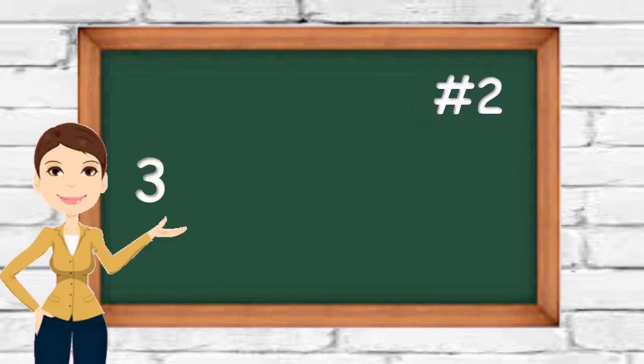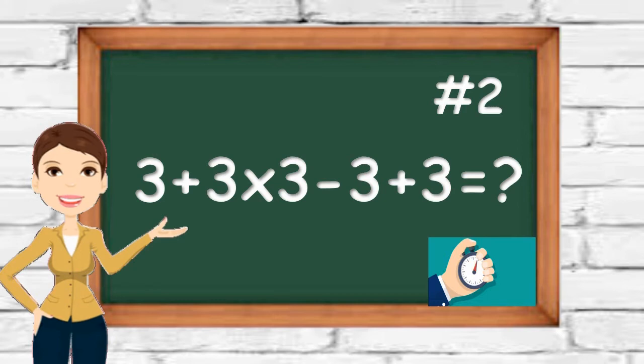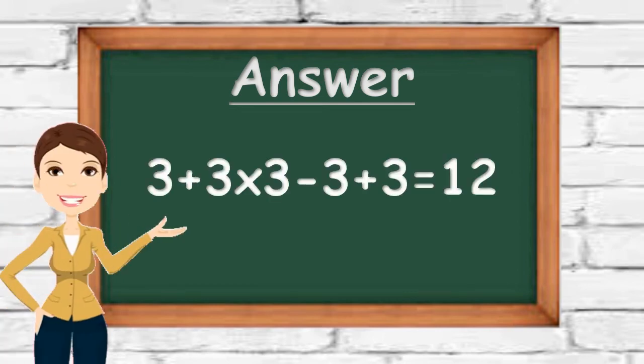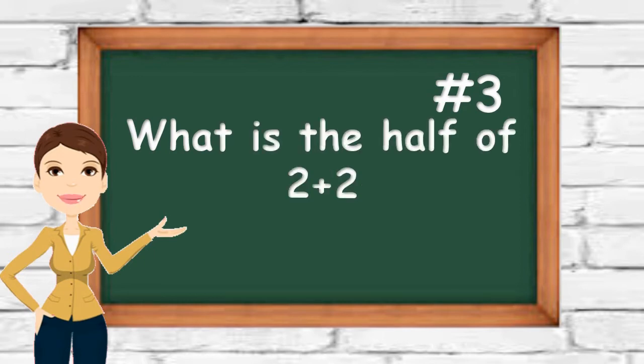Number two: find the correct answer to this math equation. Three plus three times three minus three plus three equals how much? If your answer is twelve, you are absolutely right. Three plus nine is twelve, twelve minus three plus three is still twelve. Number three: what is half of two plus two?